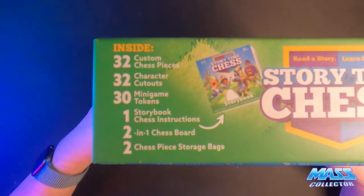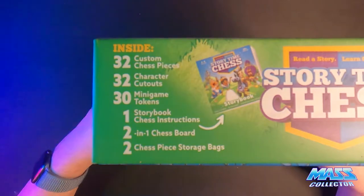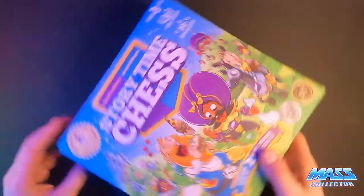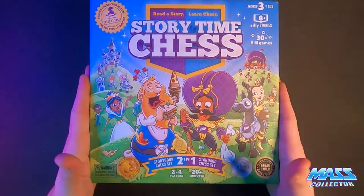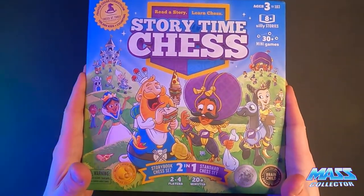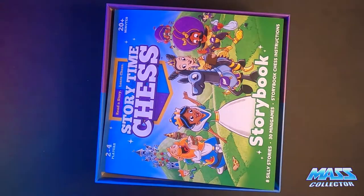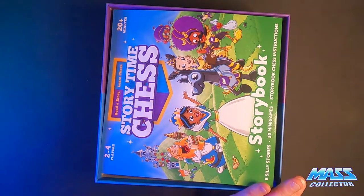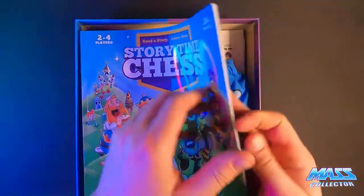So to give you an idea of what's inside: the pieces, the character cutouts, the mini game tokens, one storybook, the board, and two bags. I started opening this thing up and wasn't even thinking about it — then figured I should just do a video of it quick.